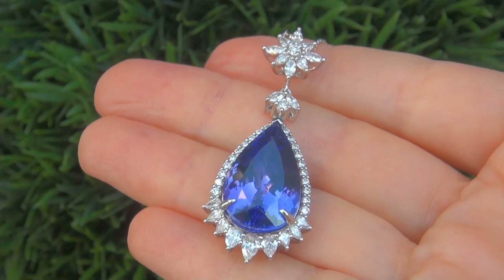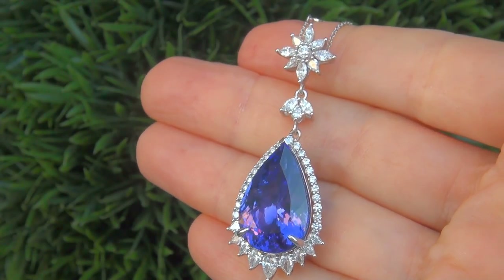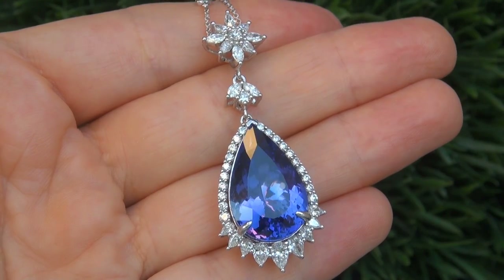It is a genuine solid 14 carat white gold vintage pendant necklace from a local estate collection. Note that there is also a matching pair of earrings also available.